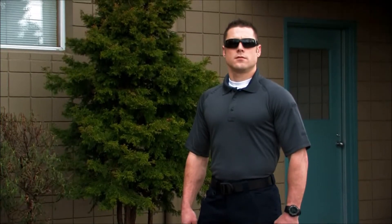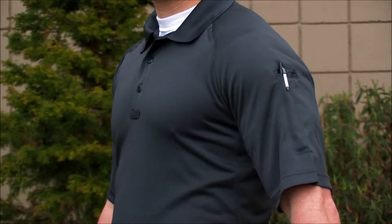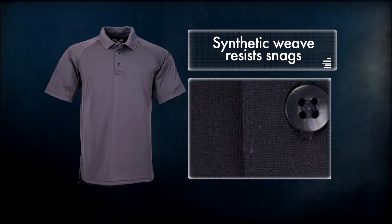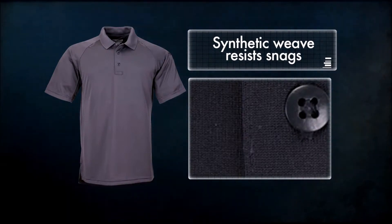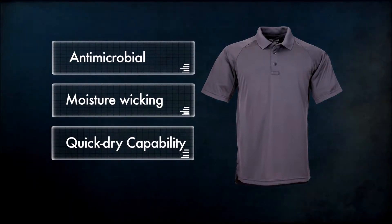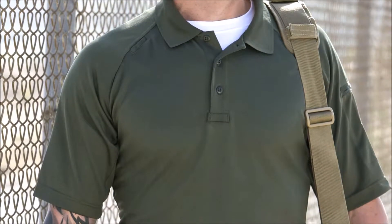The 5.11 Tactical Performance Polo provides an effective blend of form and function in any operating environment. Our Performance Polo is crafted from an exclusive synthetic weave that we created to resist snags from Velcro and brush, a common complaint with competitor products. The Polo is treated with antimicrobial, moisture wicking, and quick-dry capability, allowing you to maintain a professional appearance in even the hottest and most humid climates.